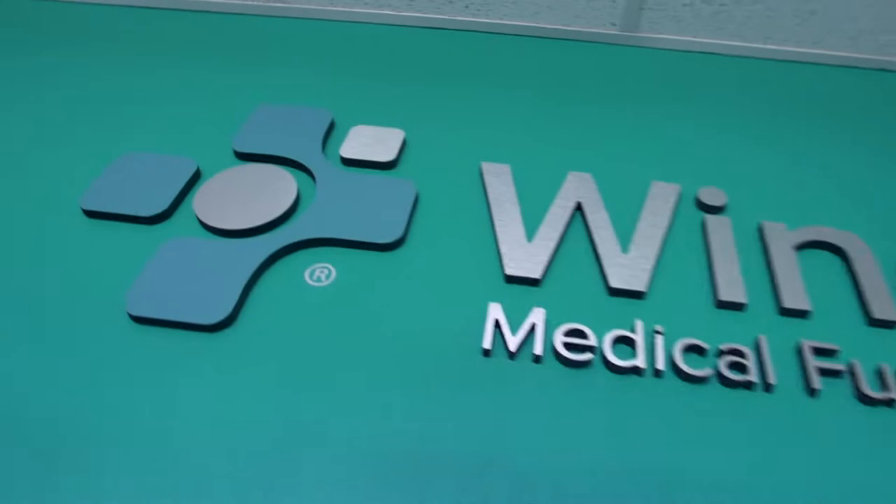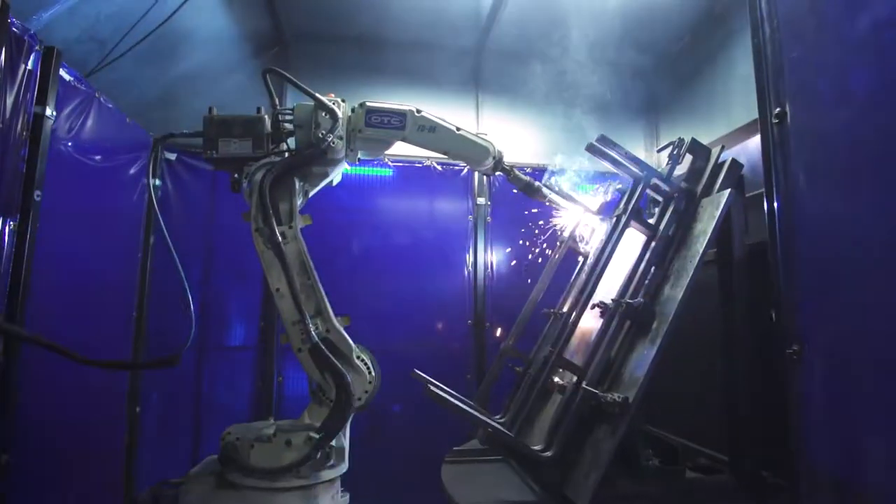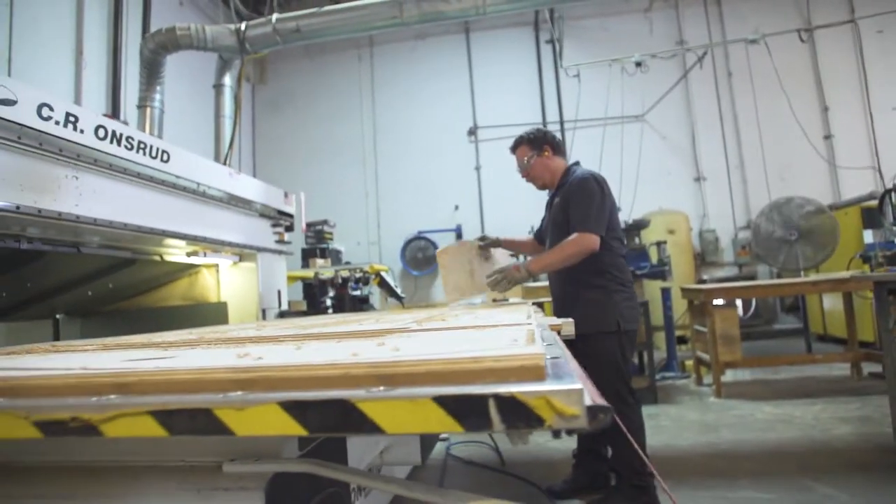Hi, welcome to WinCo. My name is Justin Camp. I'm the production manager. Today I want to take you into our 80,000 square foot facility to show you who we are, what we create, and the manufacturing career opportunities that are available right here at WinCo. Let's get started.